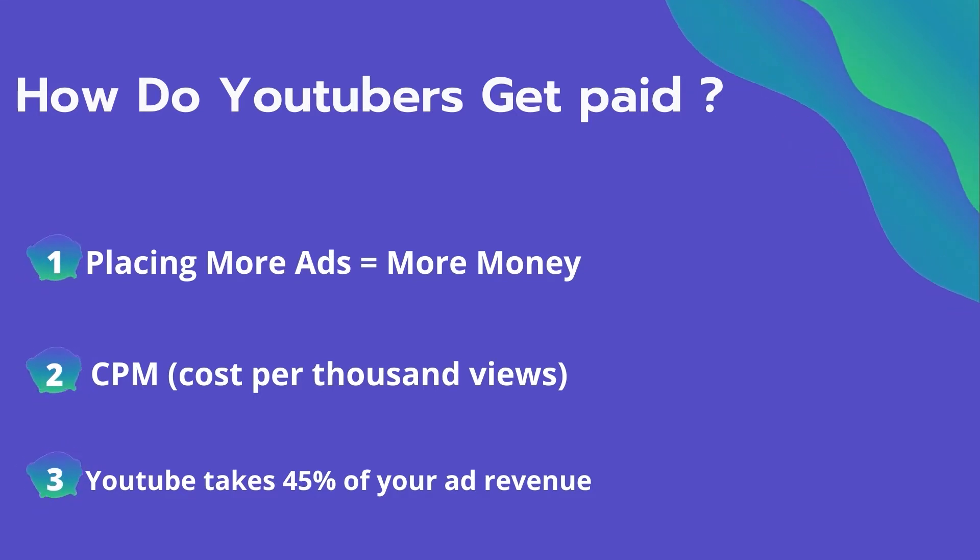The second thing is CPM — it means the cost per thousand views. It's the amount an advertiser pays to have their ad in your video, and they spend on average four dollars per thousand views. It's calculated based on how many people watch the video and from where they are watching. Many factors affect the CPM, including demographics, content, gender, and time of watch. YouTube also takes 45% of your ad revenue from advertising.